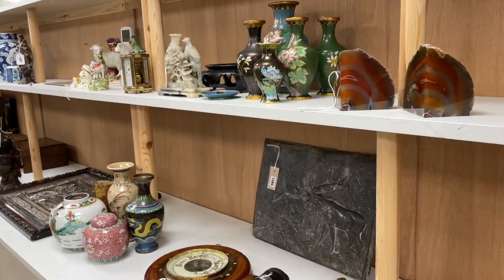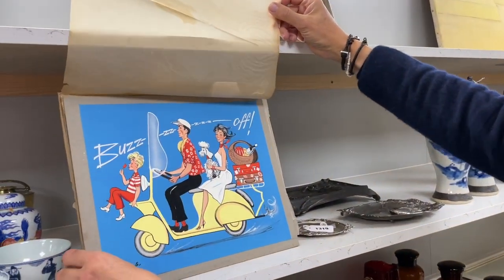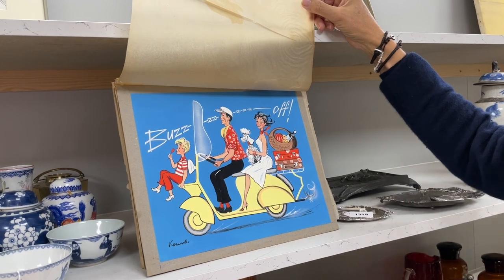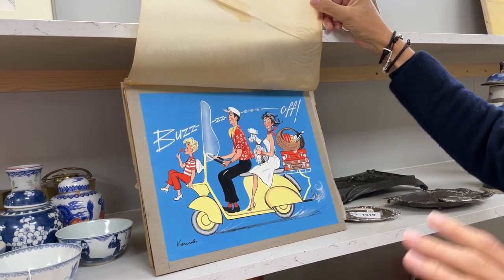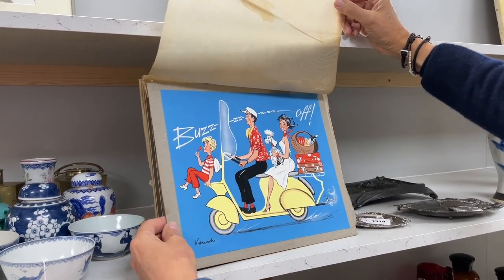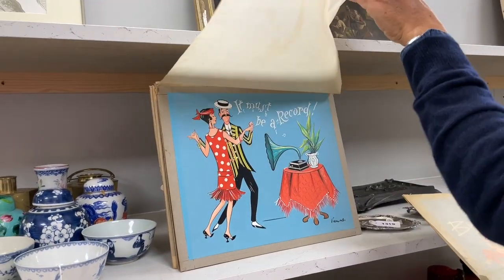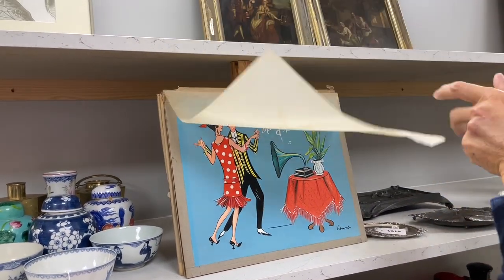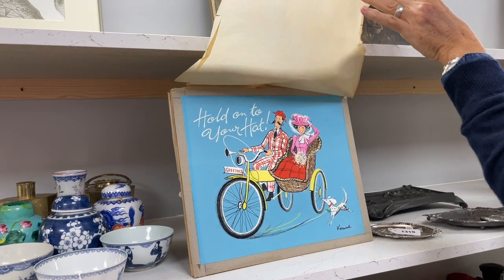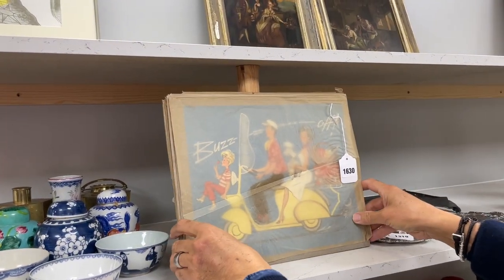Lot 1630 — these are funky. They've come down through the family whose business was postcards, Christmas cards and greetings cards, so they have all these old designs. These are by someone called Veronica Venus, 1950s–60s. Great fun — 'Buzz Off' with the lambretta. Modest estimate, 60 to 80 pounds. Perhaps something for a vintage collector.